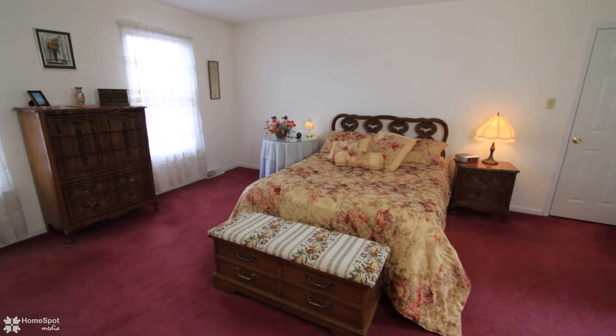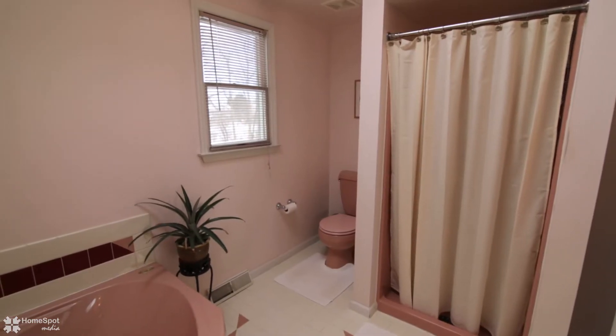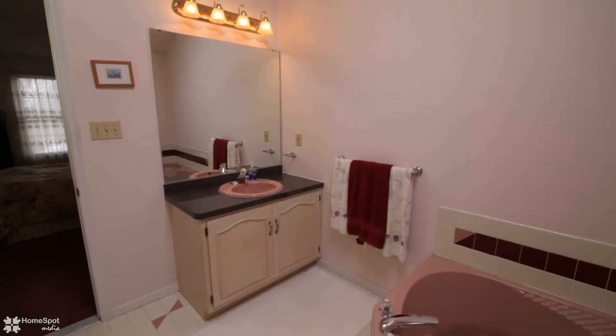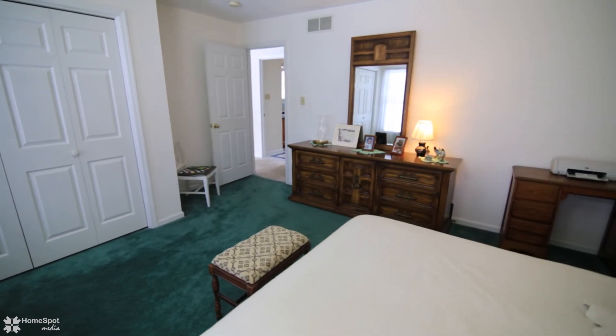The master suite features a large walk-in closet and a master bath with a corner soaking tub and vaulted ceiling with skylight. Three additional bedrooms and a full bath complete the second floor.